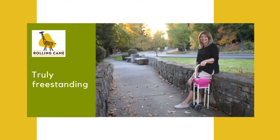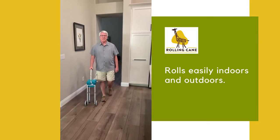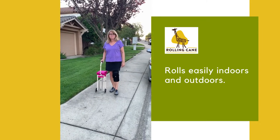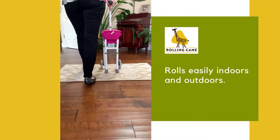One of the best features is how easily the Giraffe Rolling Cane rolls. It has great maneuverability and does not need to be picked up with each step. Just roll it alongside of you. It allows for more fluid motion than some other canes, and it will roll over small transitions and flooring also.